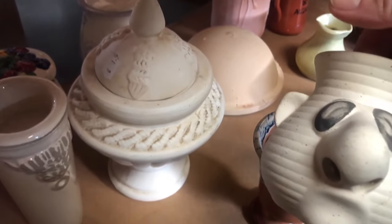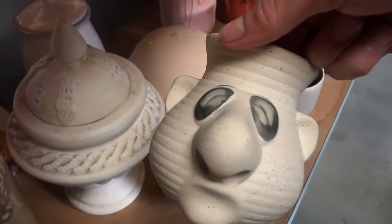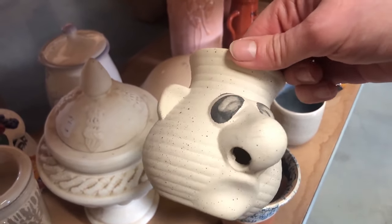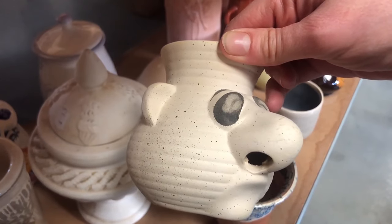I now present to you the creepiest vase I have ever seen. I have no idea who would ever purchase anything like that. I'm pretty much convinced this was an unwanted gift at some point that someone just donated — just look at those nostrils.